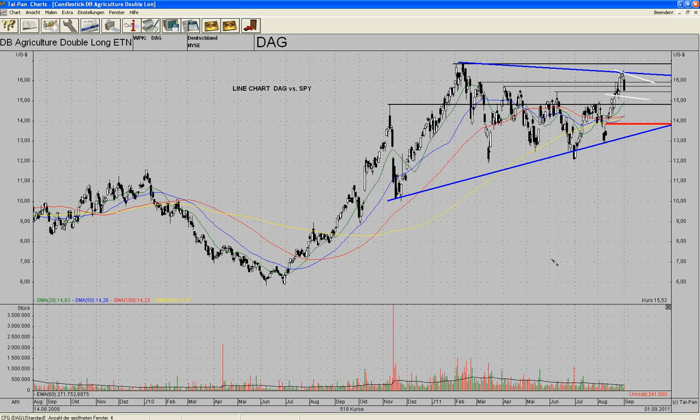I'll talk about DAG, Double ETN Agriculture — my position, my open position right now.